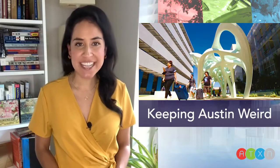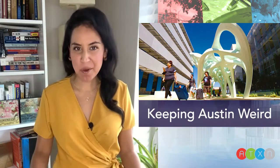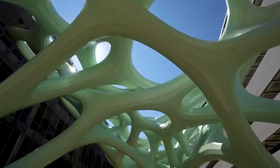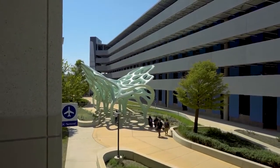As we begin to travel more for the holidays, you may just catch an Art in Public Places installation that's keeping Austin weird — at the airport. Tentatively titled Meanderwing, this massive artwork is an experimental gateway and a strategic planning element for the Austin Bergstrom International Airport.